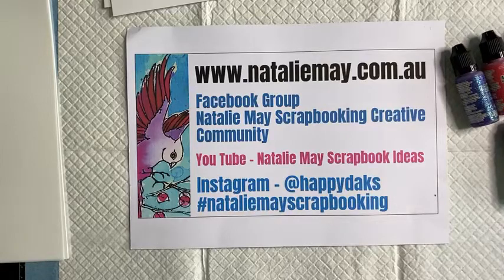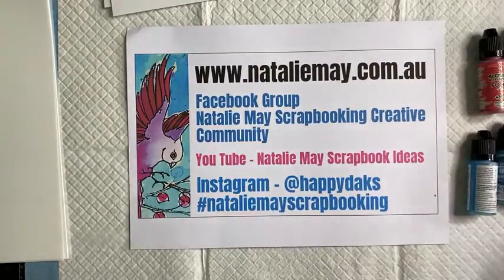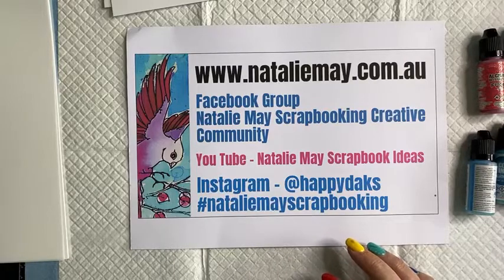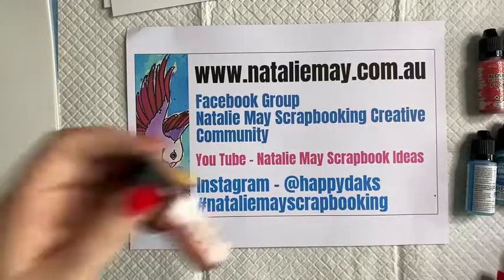Today I just thought I'd come back in here and have a bit of a play with some alcohol ink and some stencils and make a couple of little projects. For those of you who have seen my live Facebooks before, I am very much a let's-just-wing-it-and-see-what-happens sort of person, and I have a little bit of a plan in mind today — not too much of a plan.